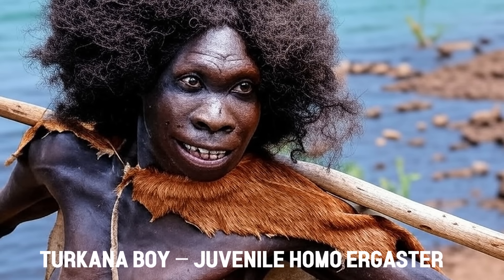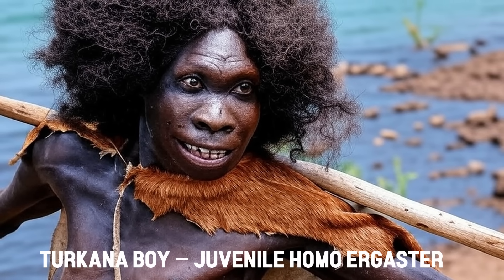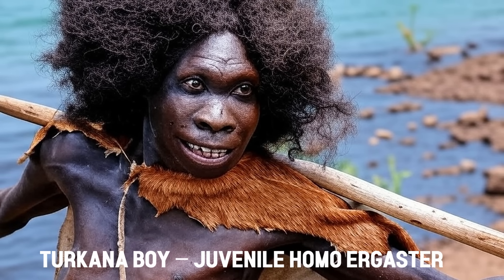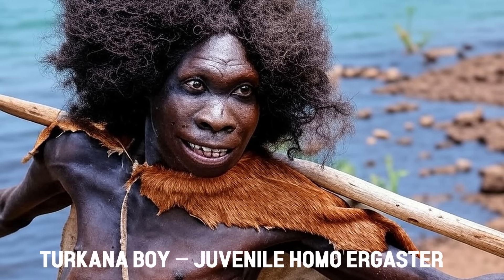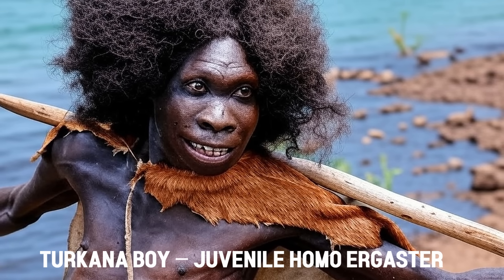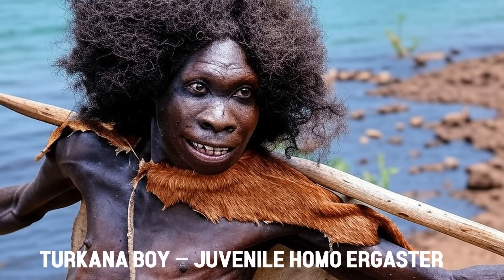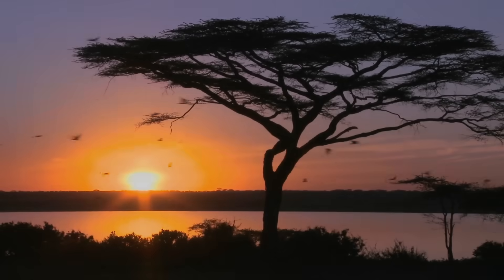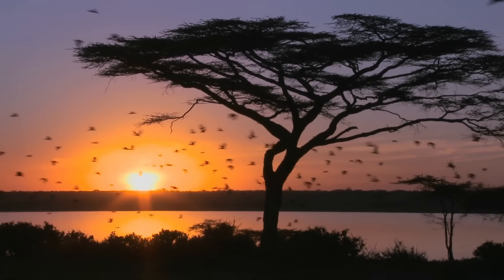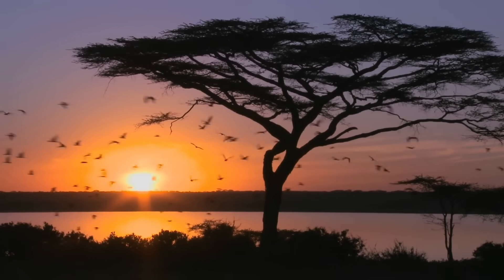The discovery of Turkana Boy marked a pivotal moment in paleoanthropology. Prior to this find, most hominin fossils were fragmentary, offering limited information about early human anatomy. The completeness of Turkana Boy's skeleton allowed scientists to study the full anatomical structure of Homo ergaster, leading to a deeper understanding of this species' physical characteristics and developmental biology.